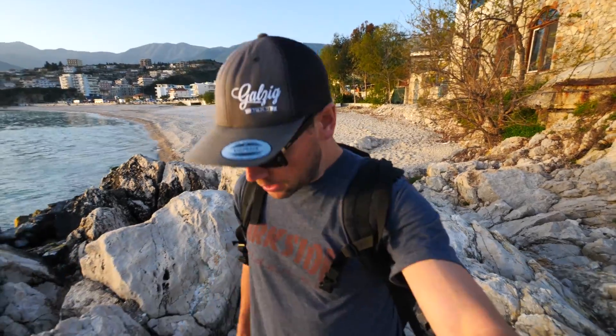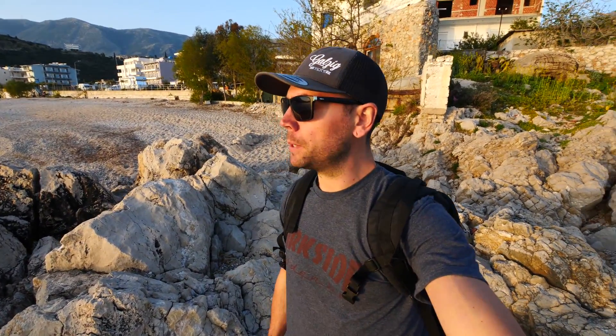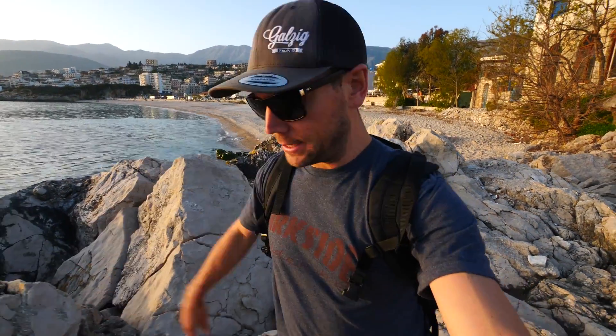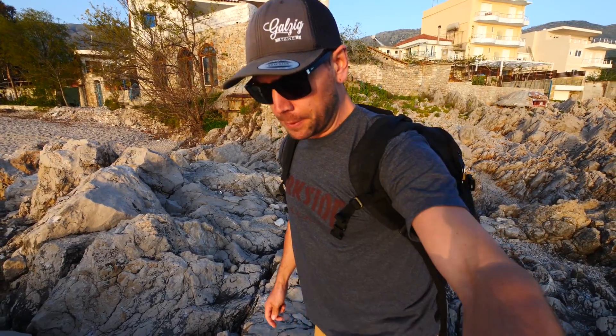We have made it to Himare, which is on the southern coast of Albania. It's been a little hectic starting this vlog because we've actually been in Albania for about a day and a half. But the first half day was spent trying to get the drone fixed. My Phantom 4 has been acting up recently, the last three weeks, giving me a camera sensor error.